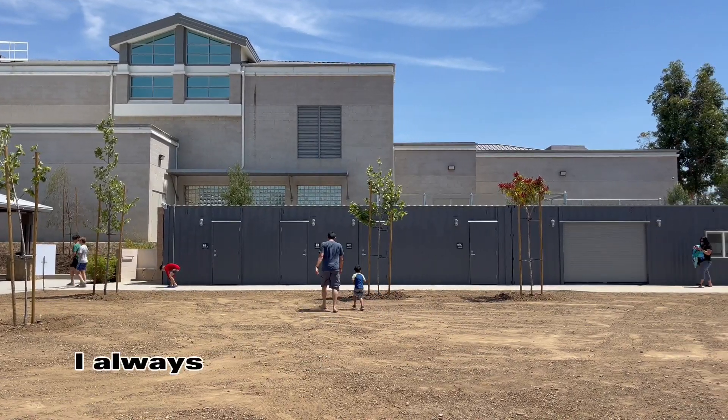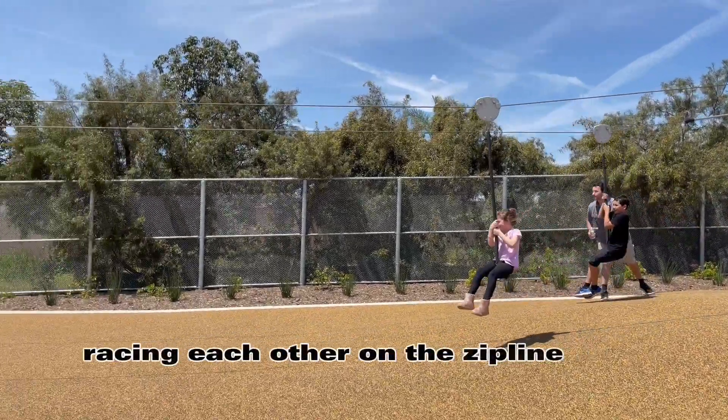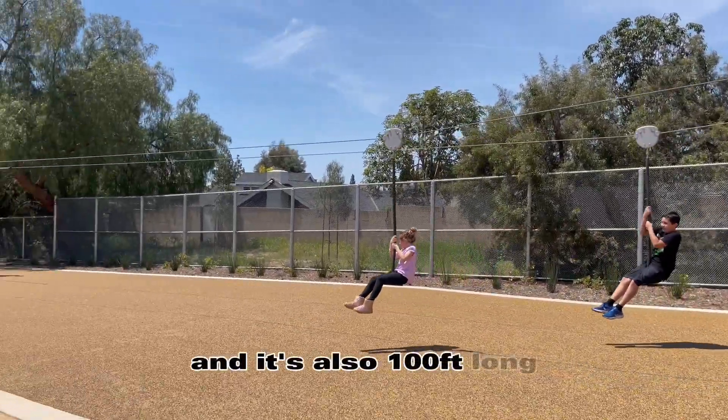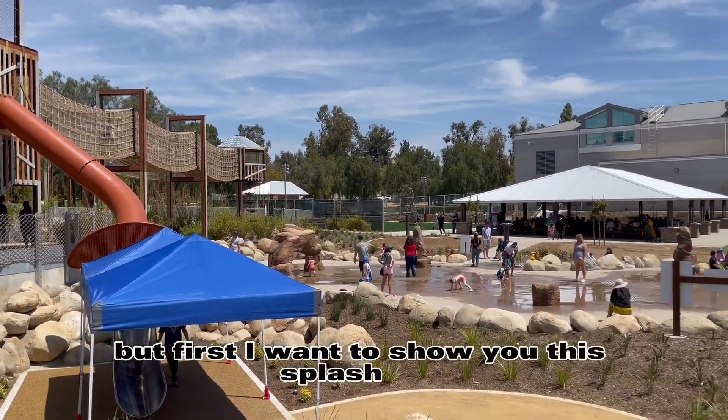Being a mom of three, I always ask where the restrooms are and we got them there. Racing each other on the zip line was the best and it's also 100 feet long. Can we talk about how long that slide is? But first I want to show you this splash pad.